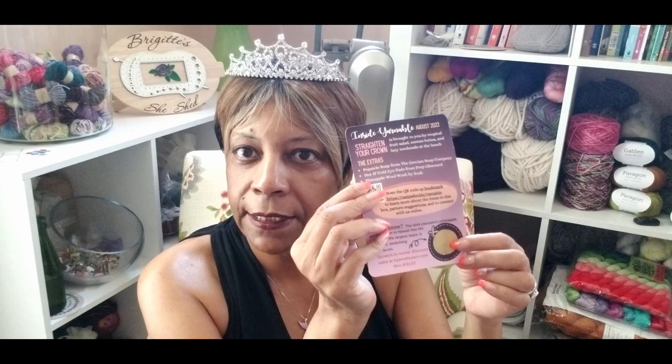So let me straighten my crown — there, looks good. And it says that this is brought to you by Tropical Fruit Salad, Suntan Lotion, and Lazy Weekends at the Beach. It also lists the makers of the items that are in your bag. There is a QR code on here where you can go in and bookmark your unboxing, and it can go on her website. And what I really love is there's this little scratch-off which gives you a discount for the entire month where you can go to Hypnotic Yarns and get a discount off of more items like yarn.